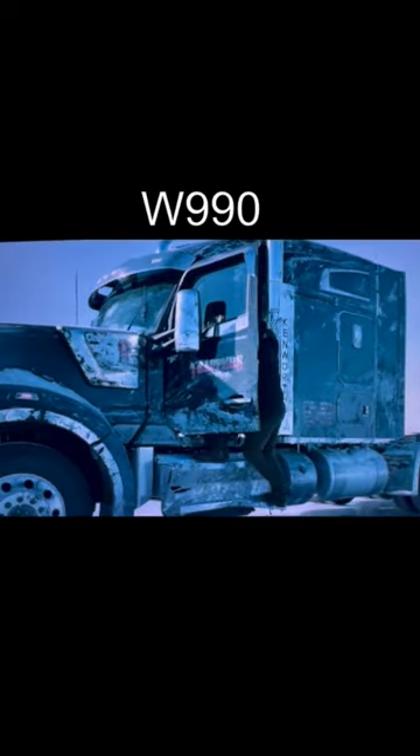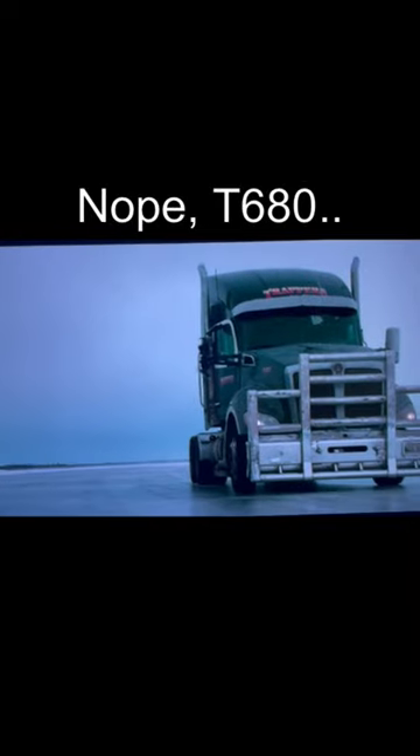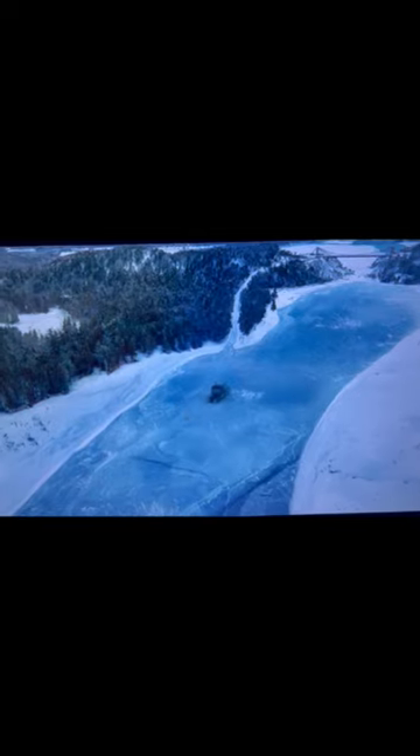So they punch each other for a while and they go chasing after this black truck. That's a 990. 990 again. Nope, T680. Just kidding, 990. I mean, if you're going to make a truck movie, at least get the trucks right.